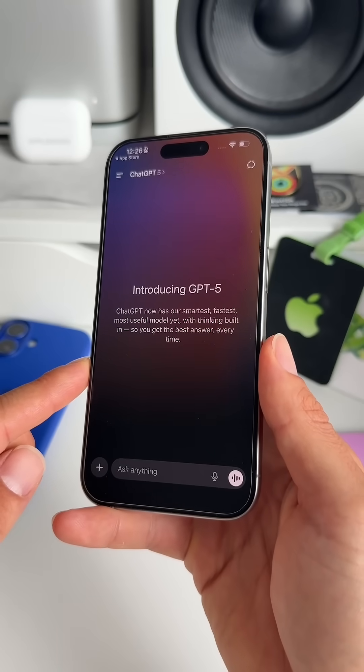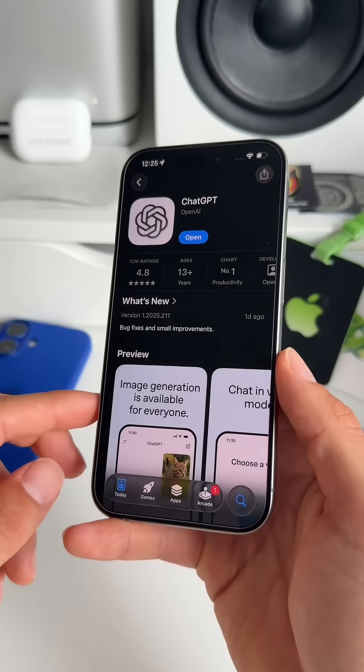So now let's start with number one. GPT-5 is now available to everyone and completely free to use.